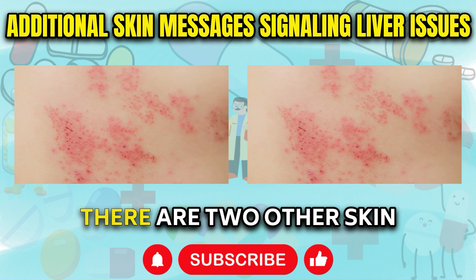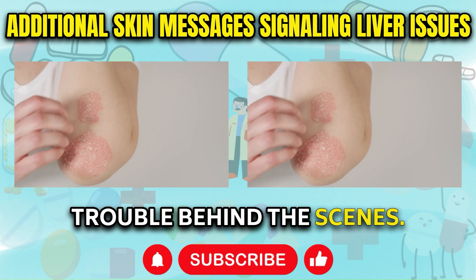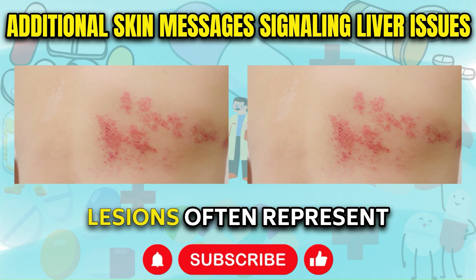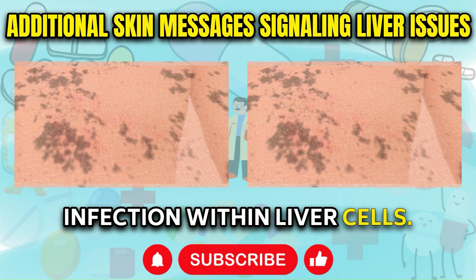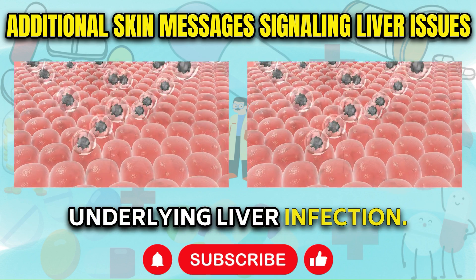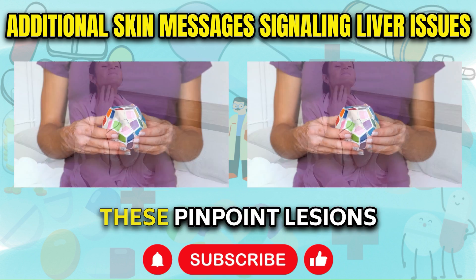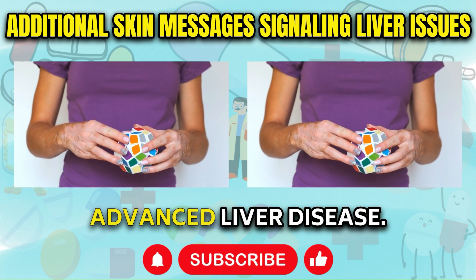There are two other skin changes that can emerge and tip you off about liver trouble behind the scenes. The first is small isolated purple bumps scattered in patches around the skin surface. Referred to as lichen planus, these tiny lesions often represent inflammation stirring due to hepatitis C viral infection within liver cells. Purple bumps should therefore prompt investigation into potential underlying liver infection. The second additional skin sign is flat purple or red dots surfacing, especially on the lower legs and arms.